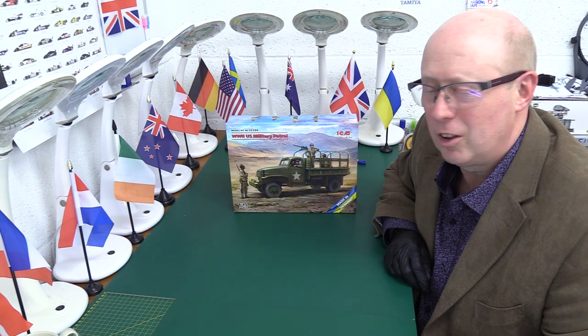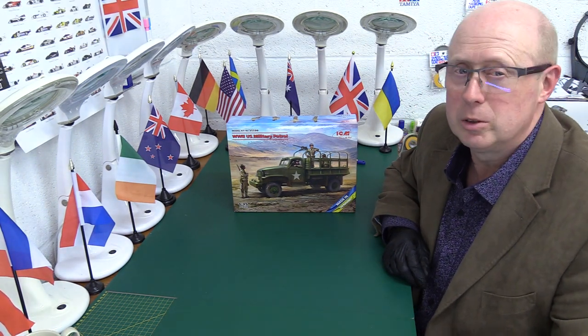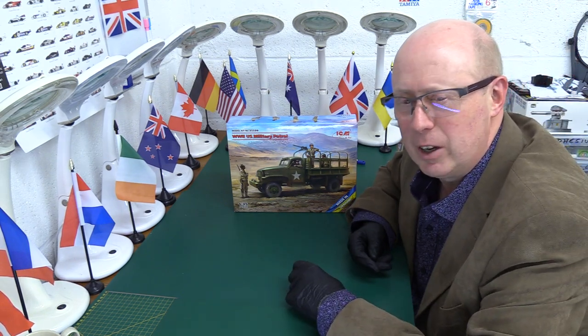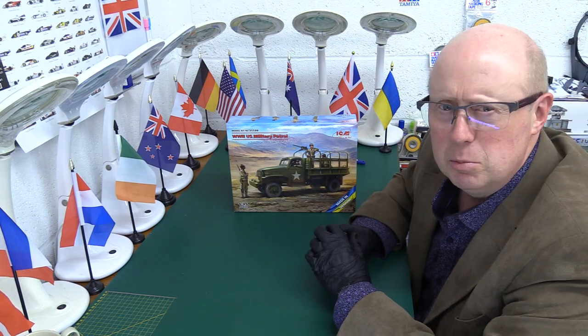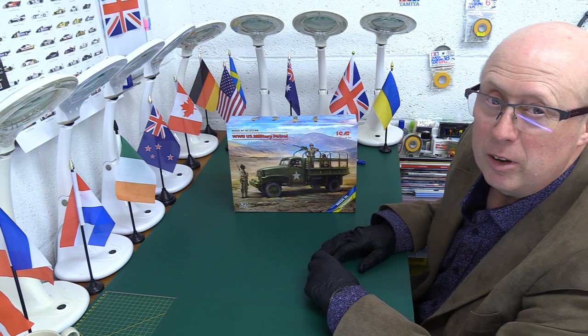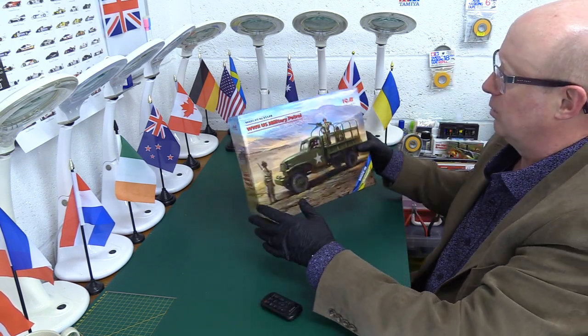Hi folks, welcome back to the channel, thank you very much for joining me once again, you're always most welcome. Today another ICM kit review — something quite interesting I think: the World War 2 US military patrol. We're going to get some figures in 1/35th scale and I think it's a GMC truck — we'll find out more.